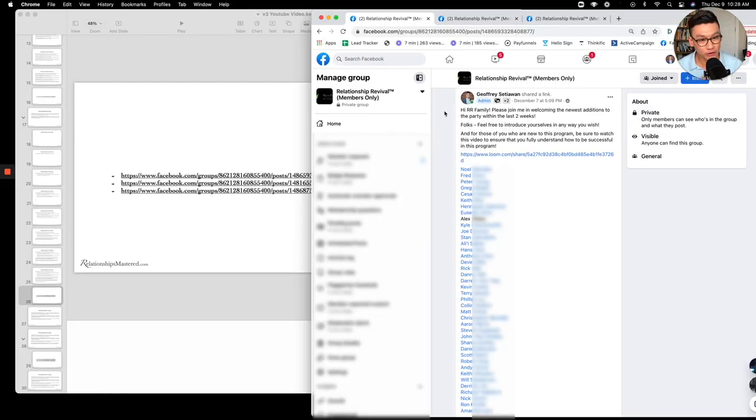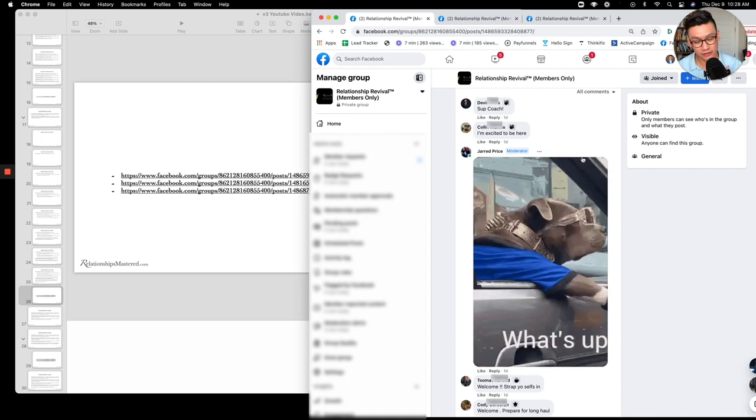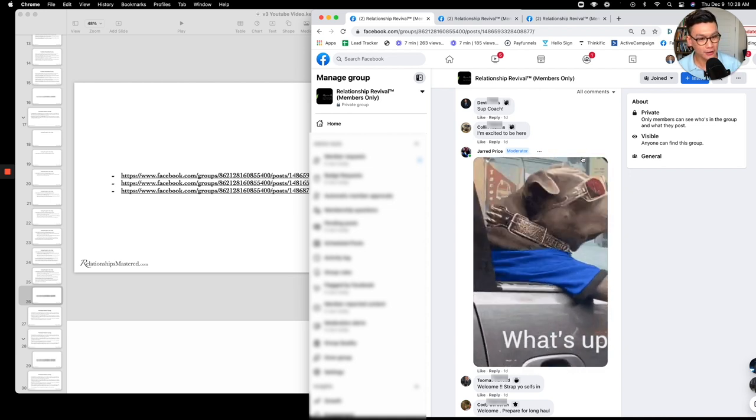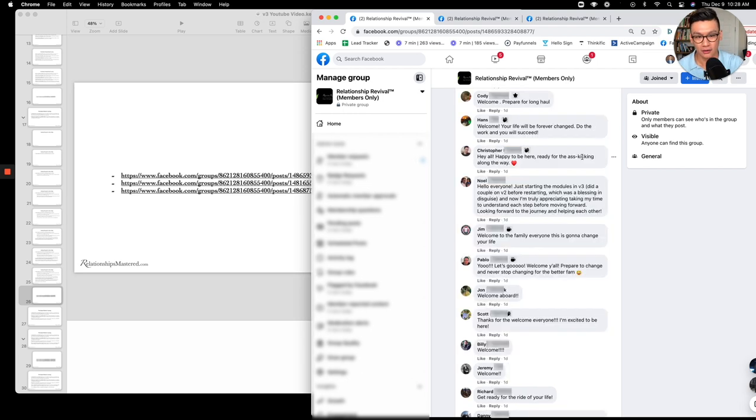If you don't believe how many winners we have in this program — this is our enrollment list from just two days ago. You can see a lot of names and the level of excitement and drive people have to do this program properly. One snapshot says, 'Welcome — your life will forever be changed. Do the work and you will succeed. Welcome to the family.' Another says, 'This is going to change your life. Prepare to change and never stop changing for the better.'